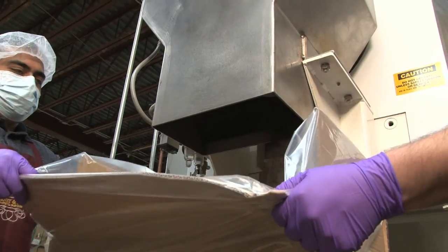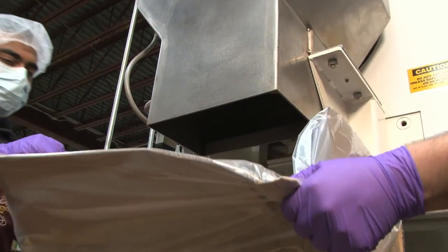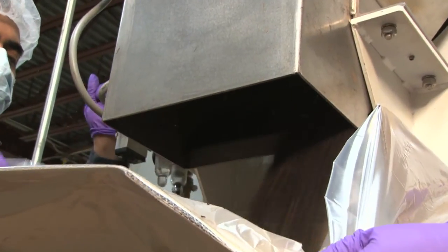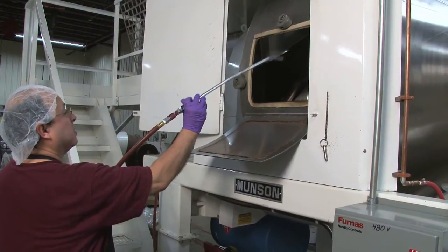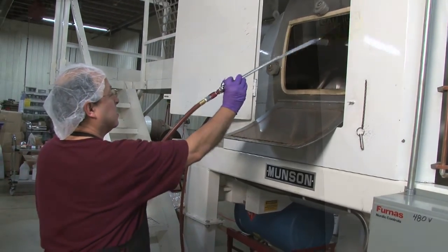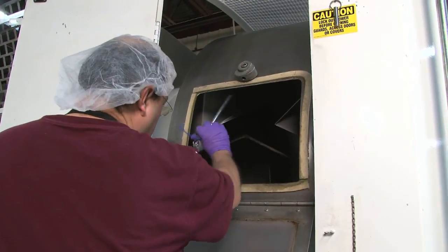The thing that we like about this machine is that all the tea falls out of it, and there's very little left inside the machine, so there's very little residue, and the machine is real easy to clean. There are two doors on either side of the drum, allowing my men to reach all parts of the interior easily and quickly.